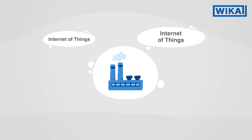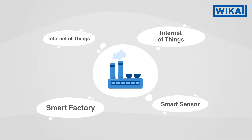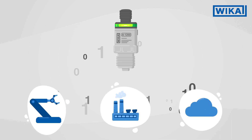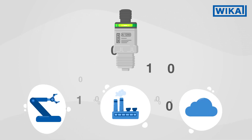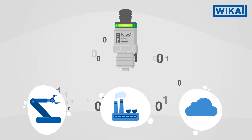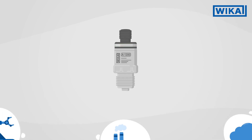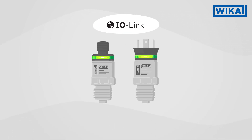Terms like Internet of Things or Smart Factory are on everyone's lips these days. They stand for the intelligent exchange of data and the digital networking of sensors, machines and systems. Particularly in machine building, this networking is becoming increasingly important. With the A1200 pressure sensor with IO-Link communication, Vika provides the ideal sensor for modern machine building.